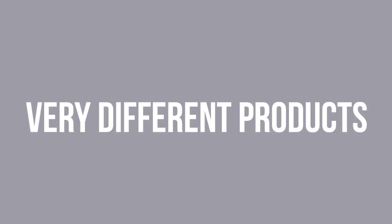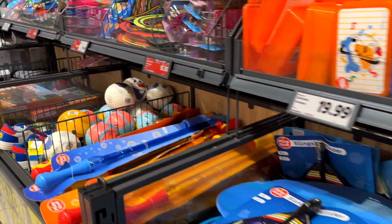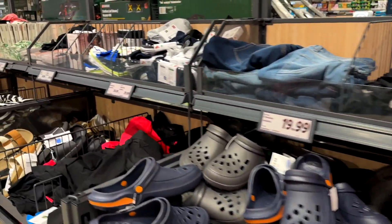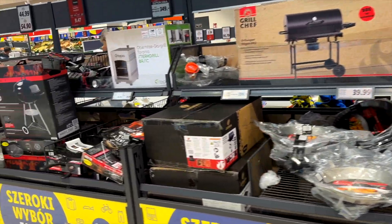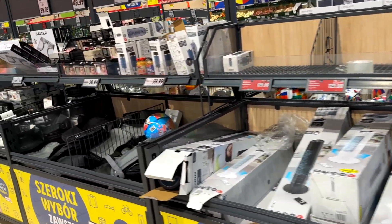Also at Lidl, they have shelves with very different products — toys for kids, puzzles, clothes, socks, shorts, pants, shoes. Really a lot. And then going around, on the other side of the bread shelf you have a lot of items for gardening, knives, and so on. So if you're looking for something from this section, check it out.